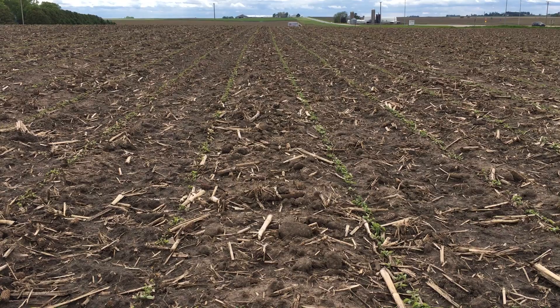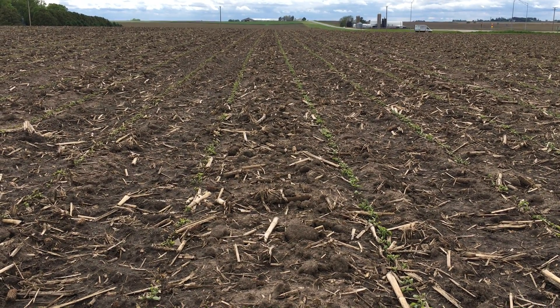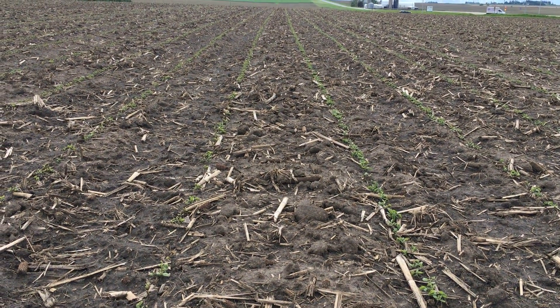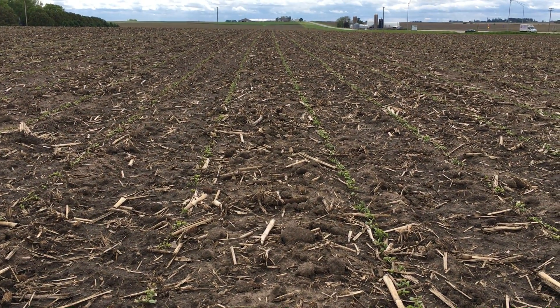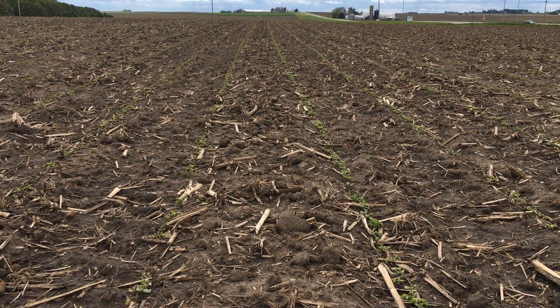Alevo seed treatment is a fungicide seed treatment that helps us with the fusarium strain that causes sudden death syndrome. One of the things that we see with that year in year out is what we call the halo effect. What I'm doing is looking down the split — on your right you see an untreated variety of soybeans.